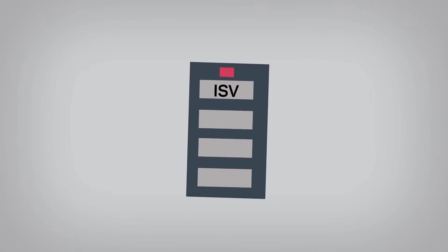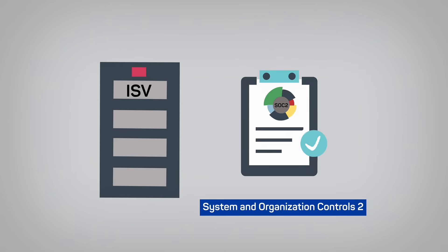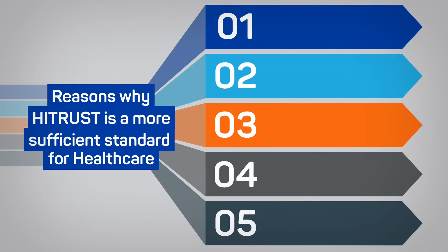Some ISVs are opting for a SOC 2 attestation report as a backup to their claim of HIPAA compliance. Let's take a look at five reasons why HITRUST is a more sufficient standard for healthcare.